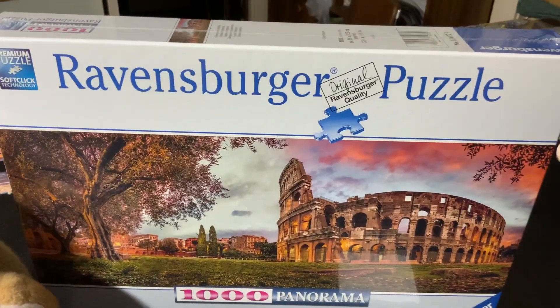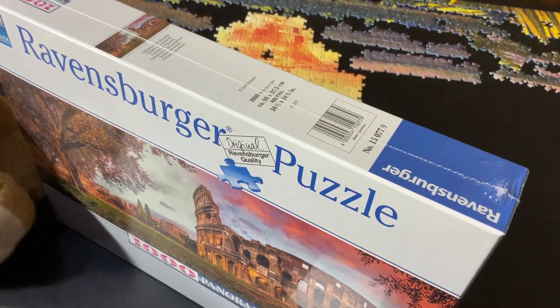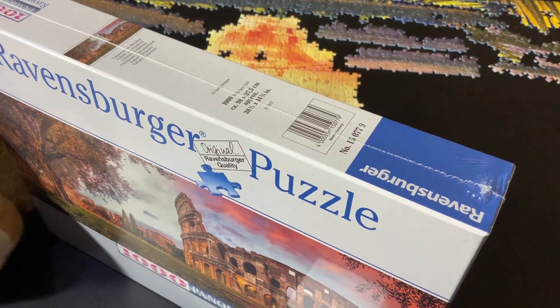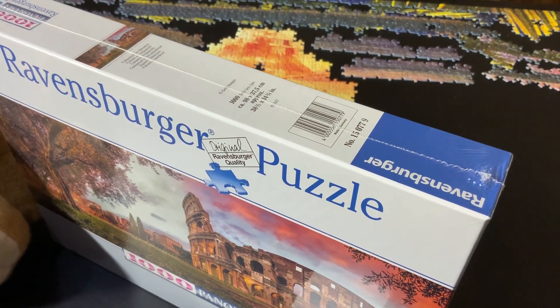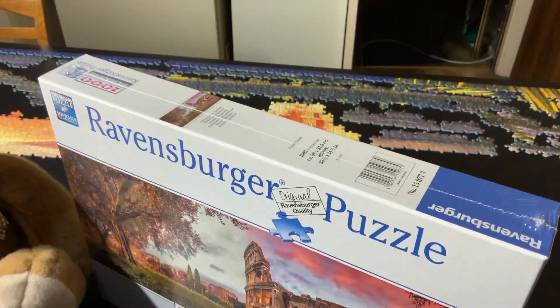I forgot to mention the sizes with the last puzzle — the Harry Potter puzzles that I showed — but this one is 98 by 37.5 centimeters in width, and it was released in 2017.